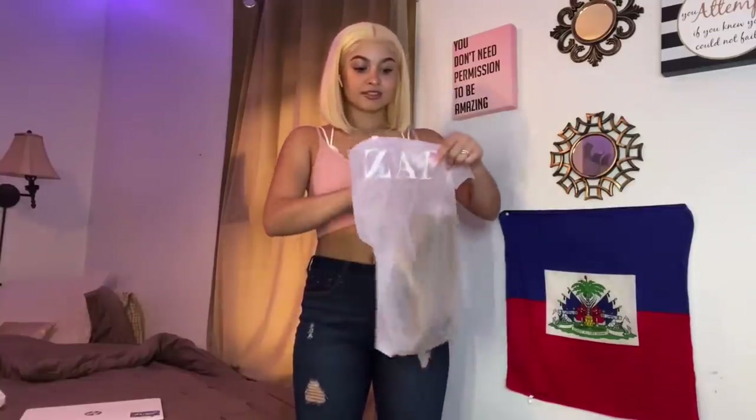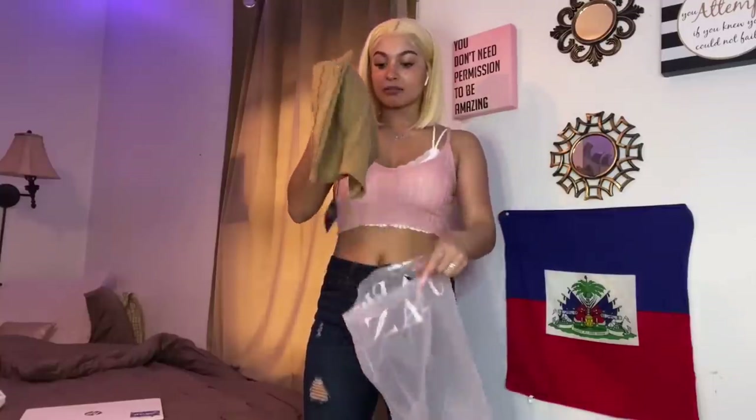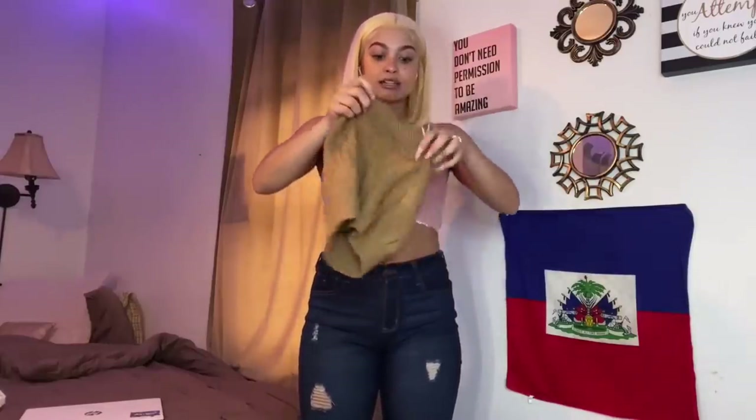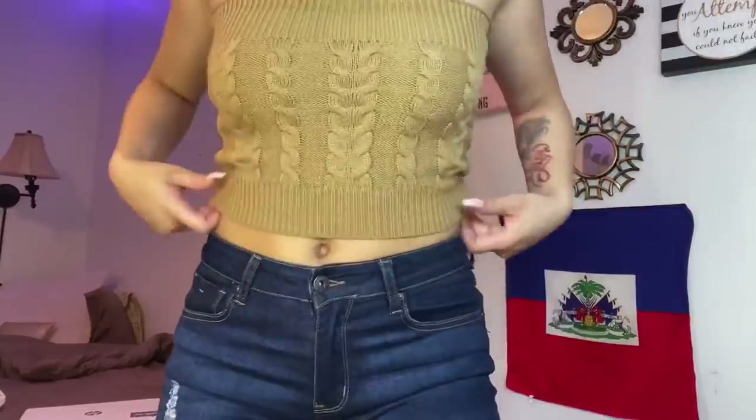I got a lot of swimsuits too, so we'll show those as well, but right now I'm just gonna do the tops. Everything is a surprise as I open it — so this is like a knit top. Let me try this on. Here is the first top — I should have got it in an extra small because it's a little bit big, but it's pretty cute.